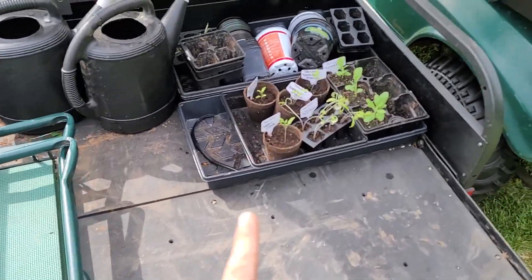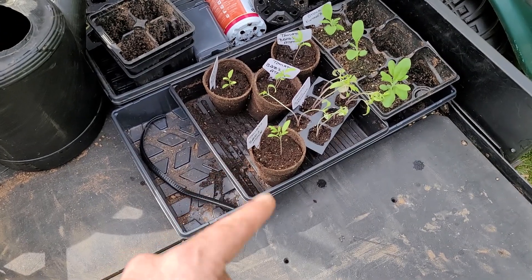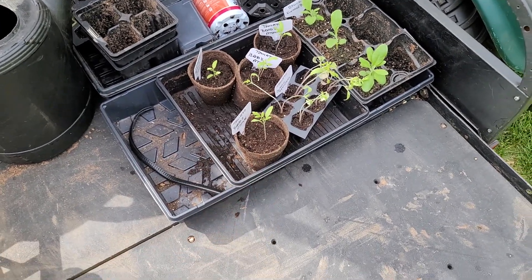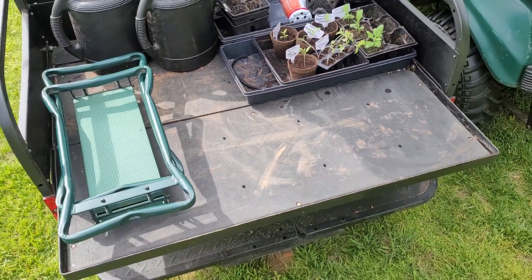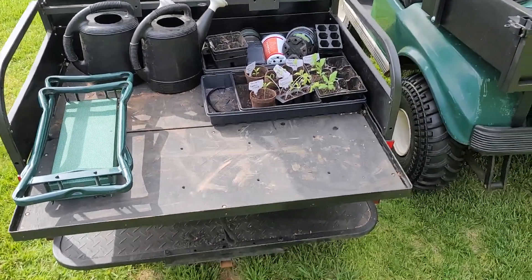Okay, so everything's in the dirt. This stuff here is going to go in the greenhouse for a little while to let it harden up just a little bit more. The wind is pretty strong out here, but we have plenty of stuff that's already planted, so those will go in the greenhouse for a little bit longer. Everything else is planted — let's take a tour.